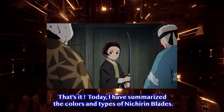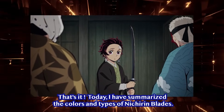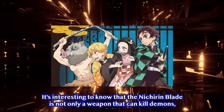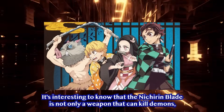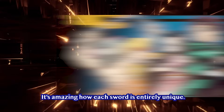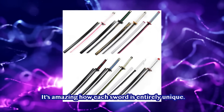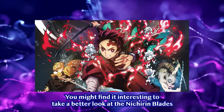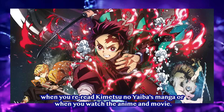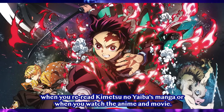That's it for today. I have summarized the colors and types of Nichiren Blades. It's interesting to know that the Nichiren Blade is not only a weapon that can kill demons, but it also changes color according to the owner's characteristics. It's quite amazing how each sword is entirely unique. You might find it interesting to take a better look at the Nichiren Blades when you reread the Kimetsu no Yaiba manga or watch the anime and movie.